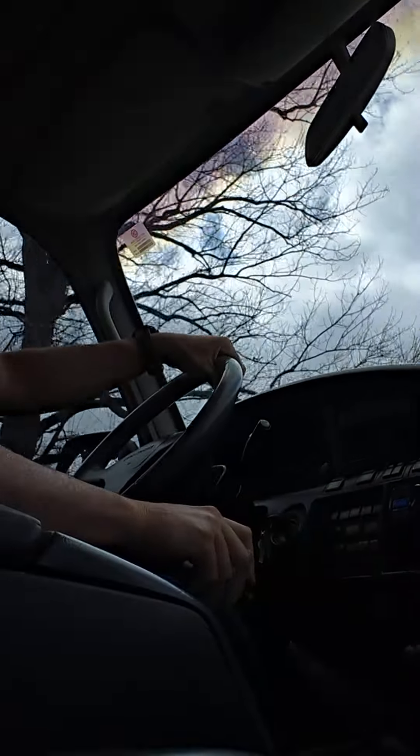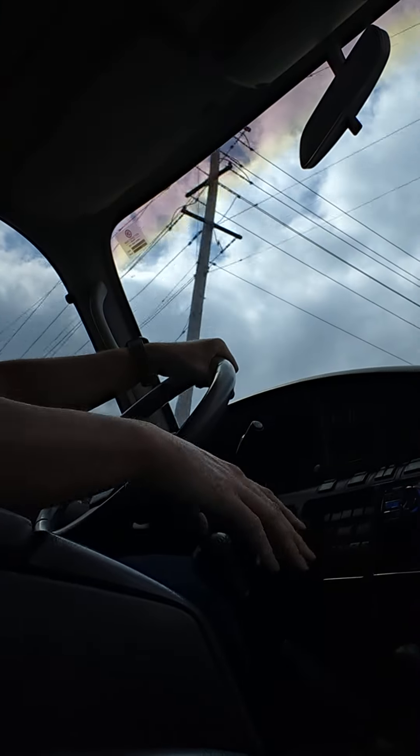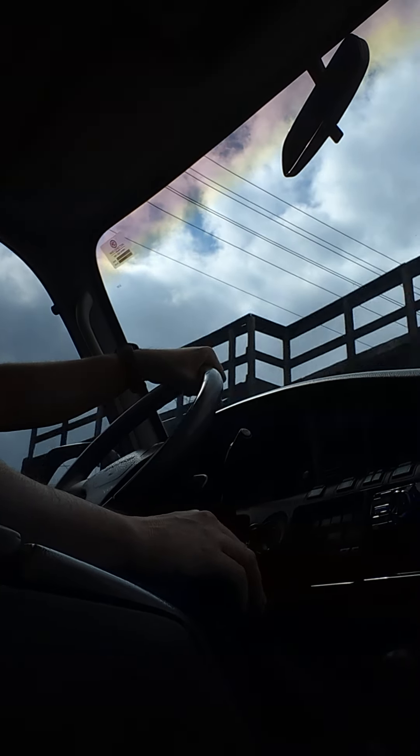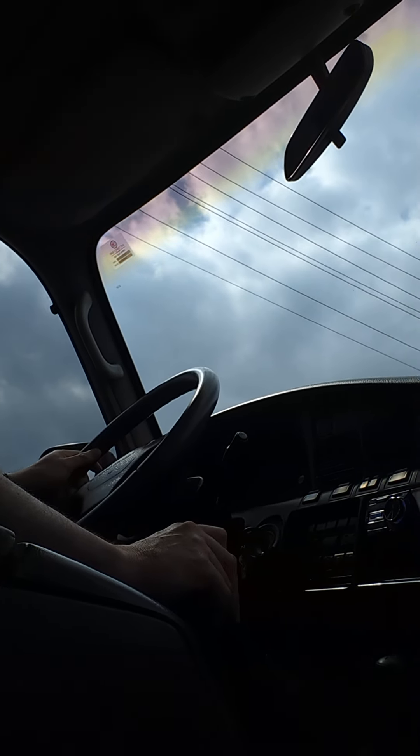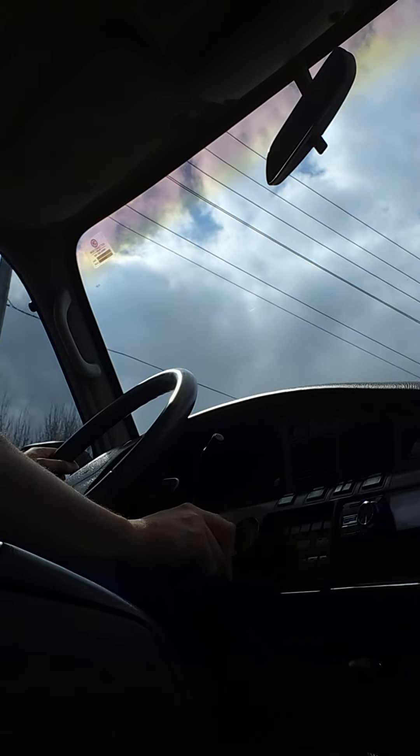You can hear a little bit of a turbo whine as it drives through the gears and RPMs. It does have a headers-back exhaust.